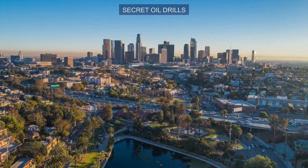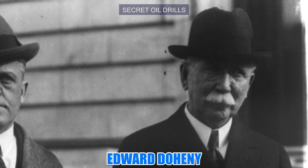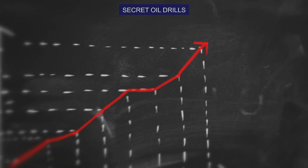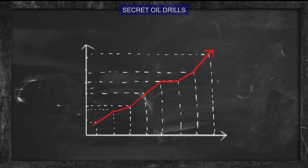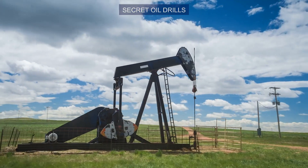The City of Angels sits on top of a gigantic oil field that was discovered by Edward Doheny — Angelenos will recognize Doheny's last name. At its peak in 1901, there were approximately 200 separate oil companies actively working on the fields.